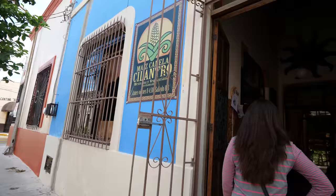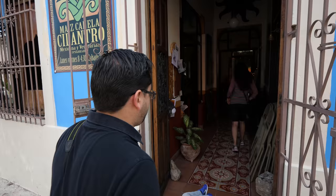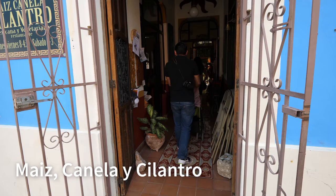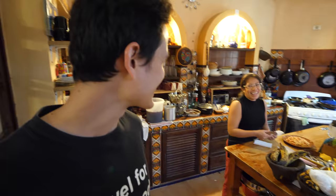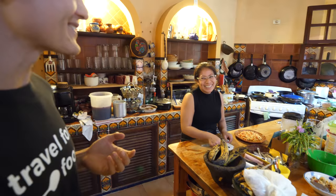Is this it? Yep. The place is called Maiz, Canela, y Cilantro. It's so nice and friendly - they're doing all the cooking. It's just a family-run restaurant, just a family kitchen, and they're cooking this whole café.